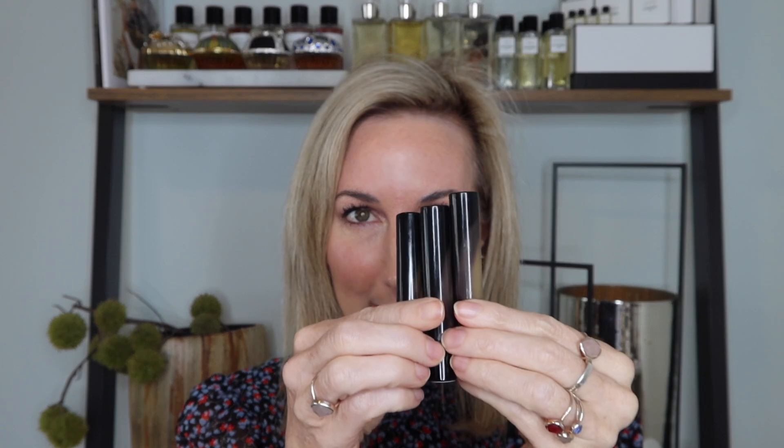Okay guys, we have Victoria Beckham in the house! I got three different Posh lipsticks. As many of you know, I am a huge fan of Victoria Beckham products, so of course when the lippies launched I had to get a few. I started with three because I wanted to try the formula first and see if I liked it — and guess what, I'm going to have to order more.